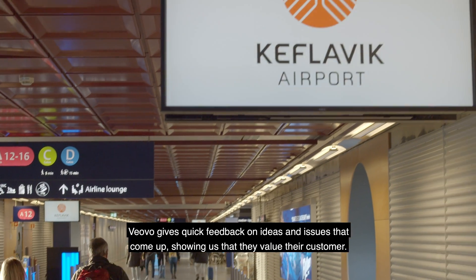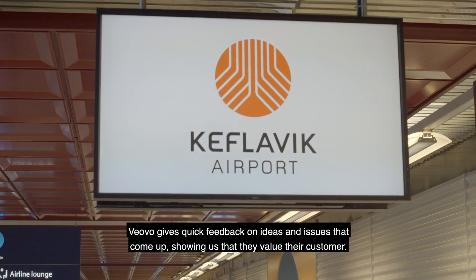Vevovo gives quick feedback on ideas and issues that come up, showing us that they value their customer.